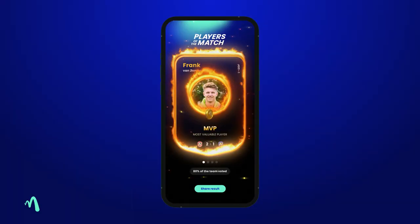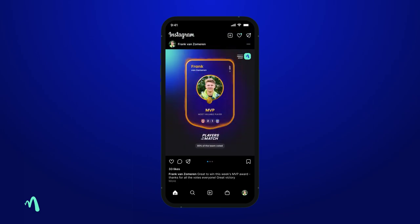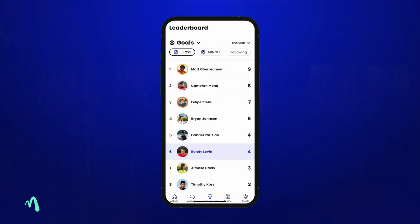48 hours after the match, we will reveal the results so you can share them on your socials. If you want to see how you rank against others, you can check out leaderboards. We have leaderboards for goals, assists, MVPs, and so on, and you can compare them with your team, with your club, and with your friends.